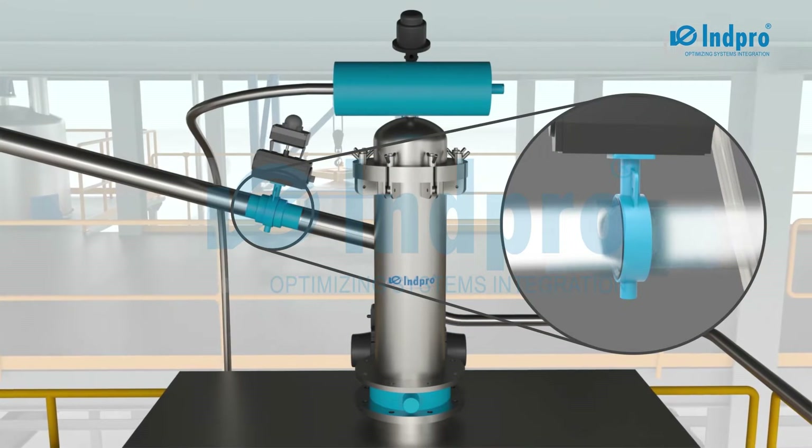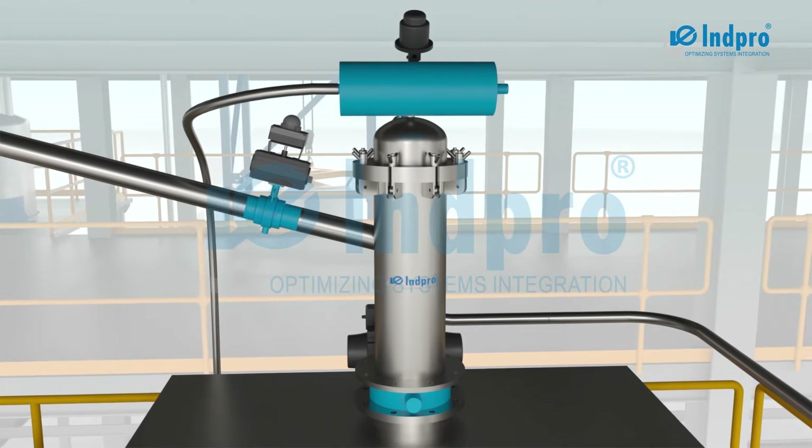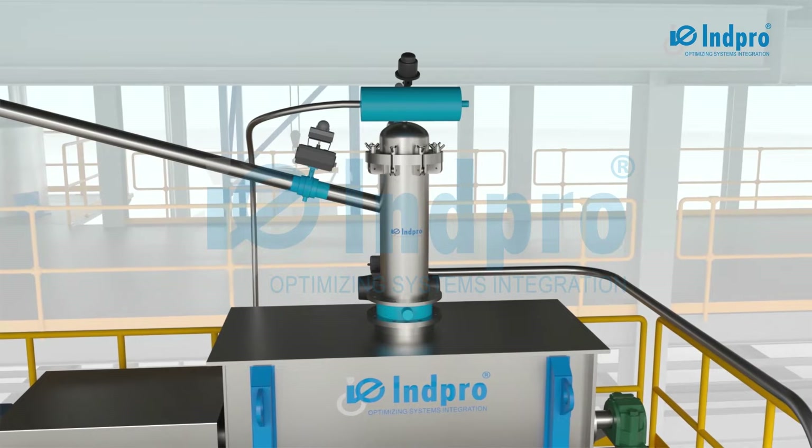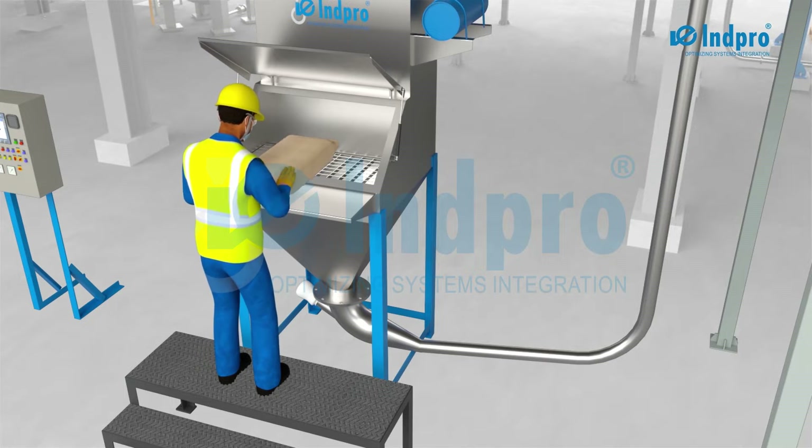The product inlet valve opens to suck the powder from the inlet source into the PTS vessel, which is mounted on the destination unit. The operator unloads powder from bags into the bag dump station.